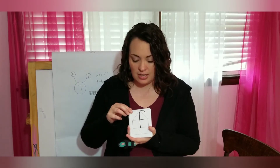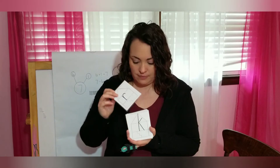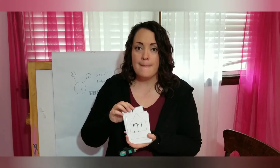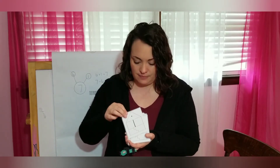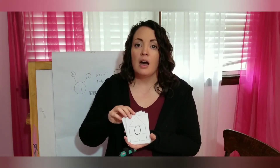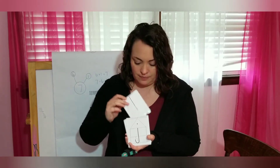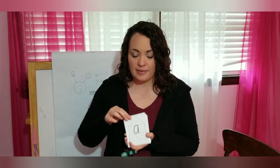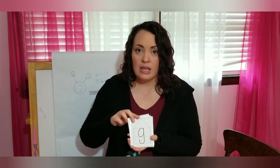We're going to do our letter sounds: f, r, k, m, i, a, l, j, a, d, g.